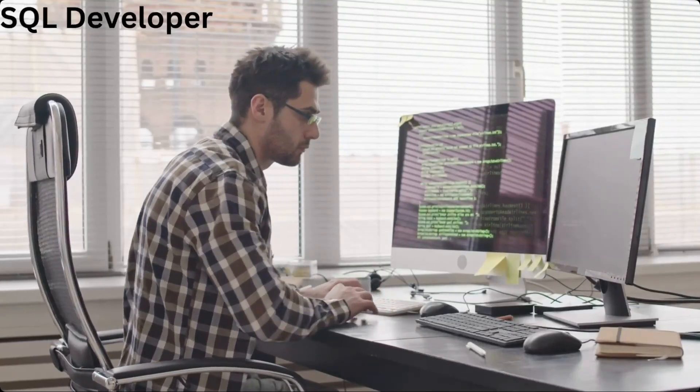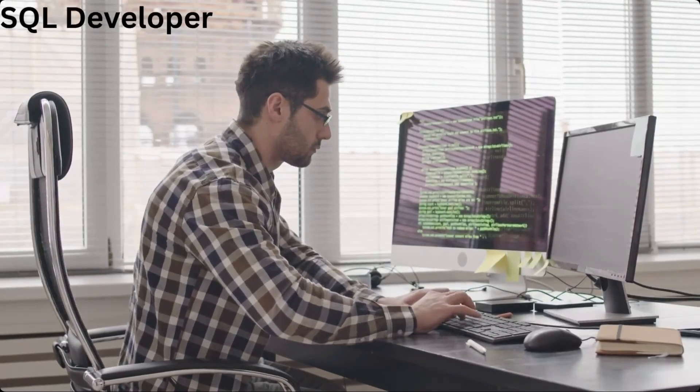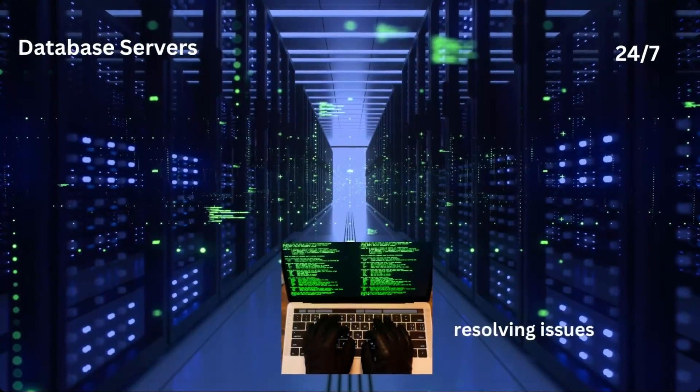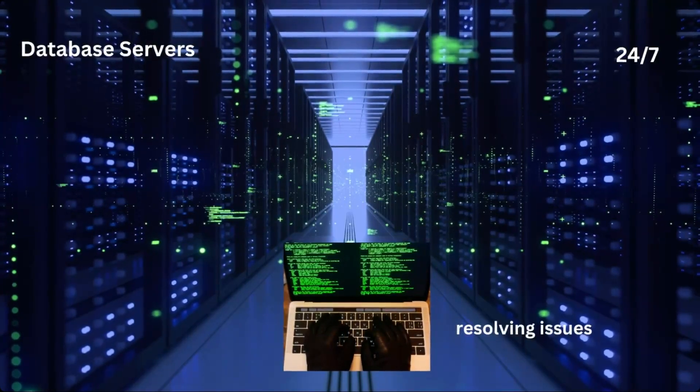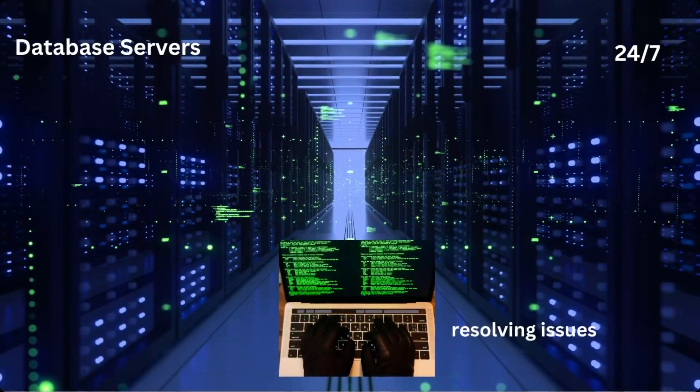SQL developers are professionals responsible for writing and debugging SQL queries, as well as performing database-related tasks. They make sure the server is up and running 24/7 and resolve any server issues that arise.